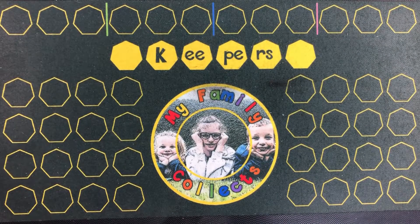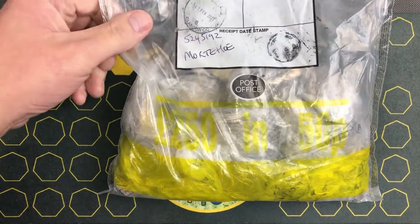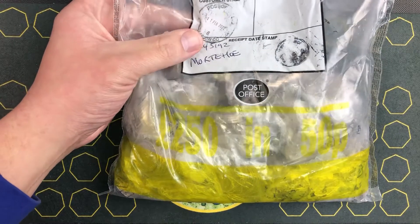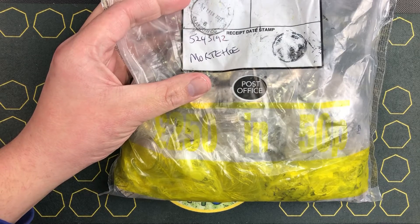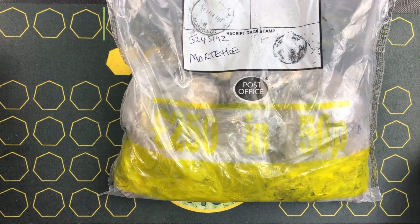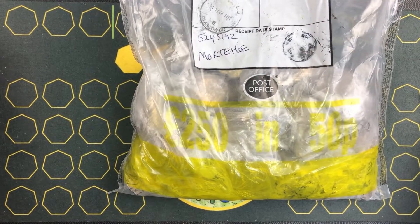Hi there guys, it's Dean here from My Family Collects and today I have got 50 pences. This is from Glasgow — Murtethi — no idea, don't know. I don't know what that is or where that is, but it's from Glasgow.